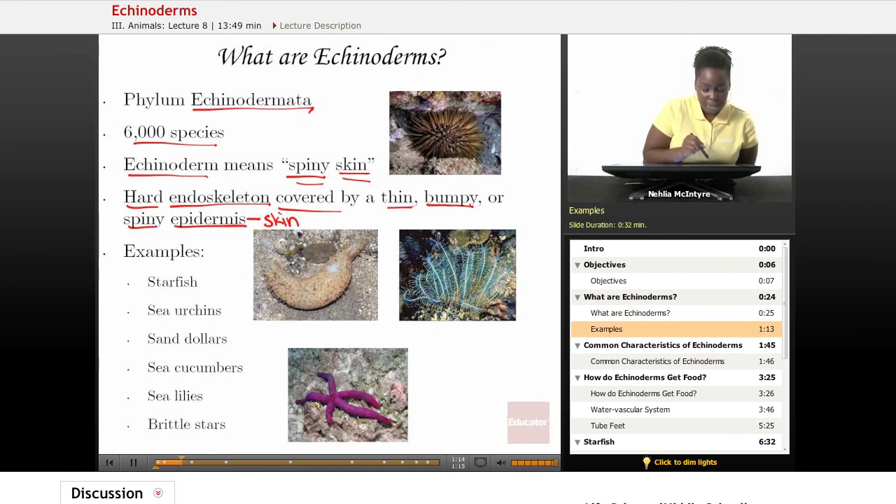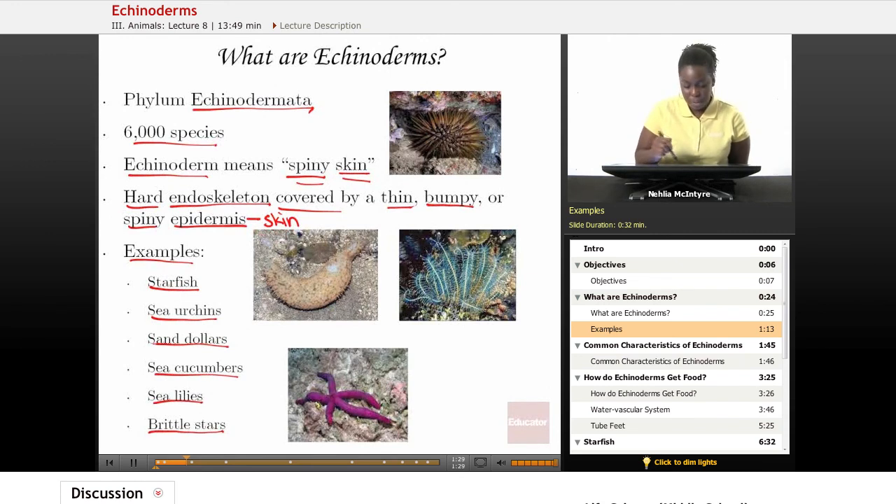Some examples of Echinoderms include the starfish, the sea urchin, the sand dollar, the sea cucumber, sea lilies, and brittle stars. Here are some pictures of different Echinoderms — they might look like different animals, but they do share that spiny skin, which looks very bumpy and very sharp on the outside. They are not smooth-covered animals.